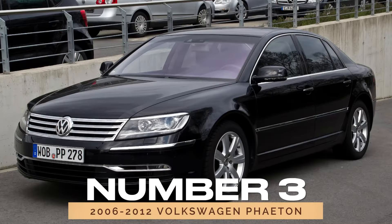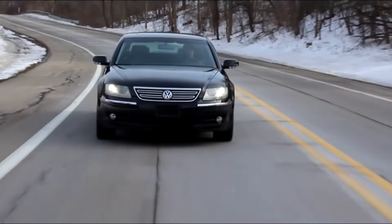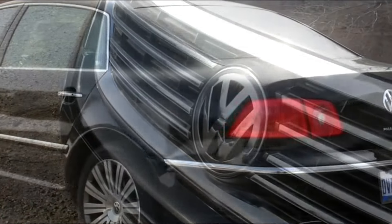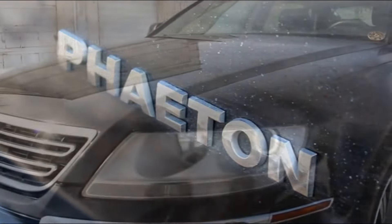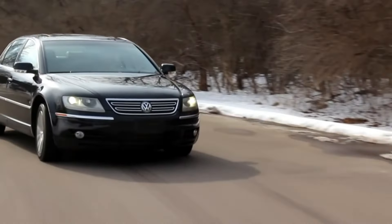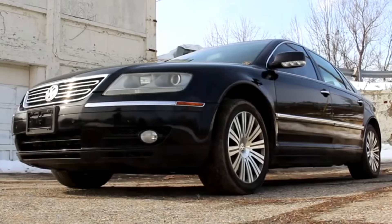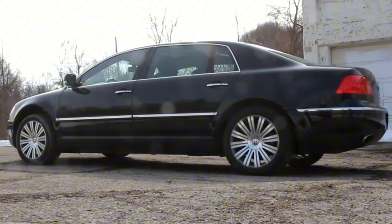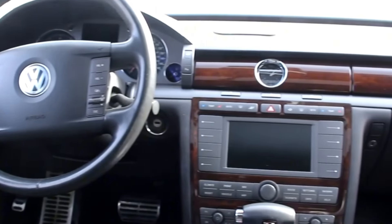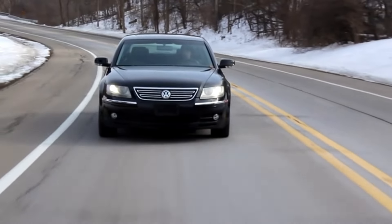Number 3: 2006-2012 Volkswagen Phaeton. For those looking for a luxurious ride without breaking the bank, the 2006-2012 Volkswagen Phaeton is an excellent choice. Despite being a high-end model, you can find them at surprisingly affordable prices due to their niche status. The Phaeton offers luxury features similar to a Bentley Continental, including top-notch leather and advanced technology. While repair costs might be higher, the value you get for the price is substantial.